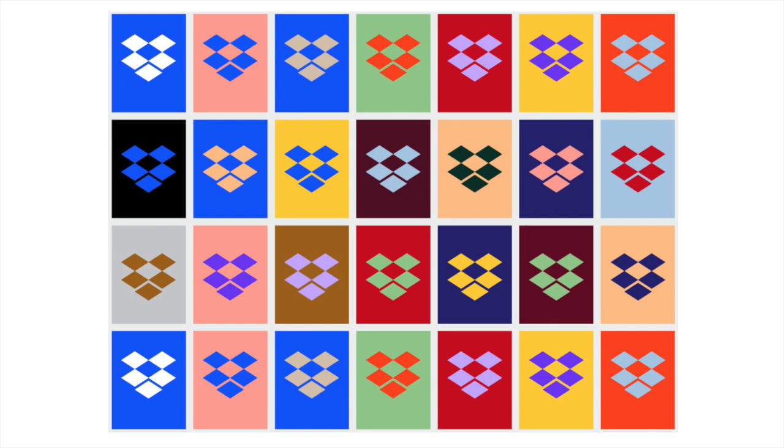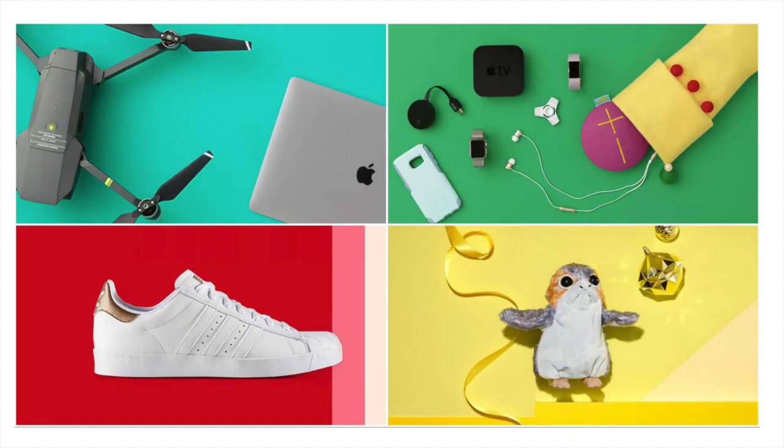Dropbox followed suit last year with a big rebrand that, in their words, juxtaposed color pairs in bold, unexpected ways. We've even seen eBay catch onto that this year, injecting some bold colors into the backgrounds of their product shots. As companies are looking for new ways to rebrand and connect to younger audiences, it seems like they're doing that with multiple brand color schemes.